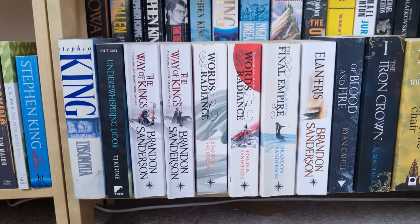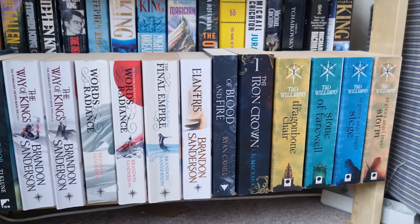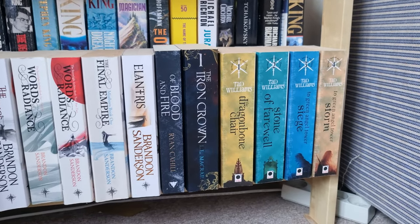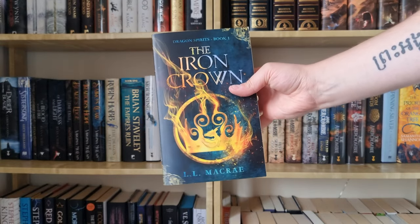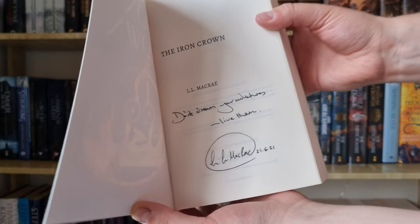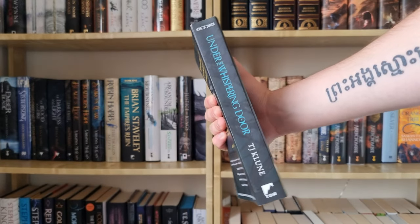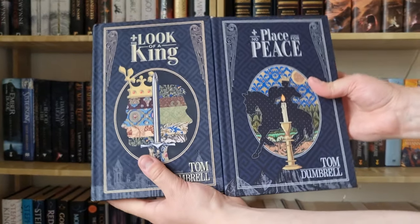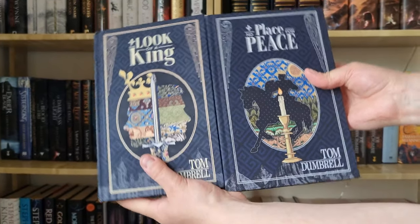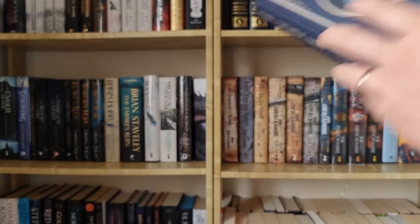Then we have the last bottom shelf and as you can see this one is also double stacked — mostly a lot of Sanderson, some Tad Williams, LL MacRae, and a Ryan Cahill paperback. The Iron Crown is such an underrated book and I really really love this one — it's also signed and personalized. Then we have an ARC of Under the Whispering Door by TJ Klune, which I also enjoyed — I gave this one four stars. Both my copies in the Pillars of Peace series are also signed and personalized, and I've actually had three signatures in each of these ones because whenever I met Tom I've asked him to sign them again.